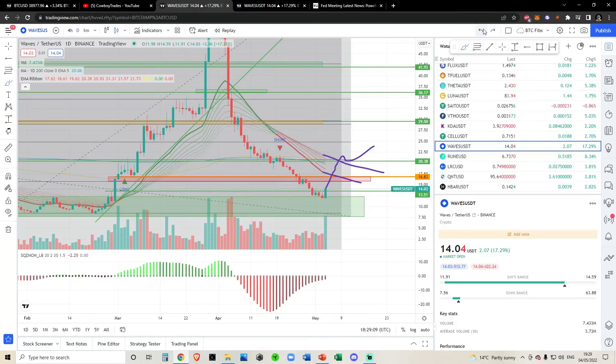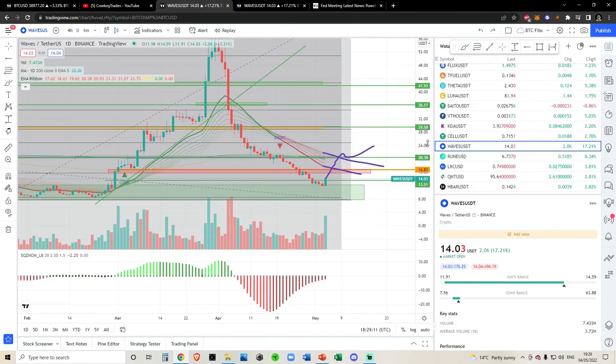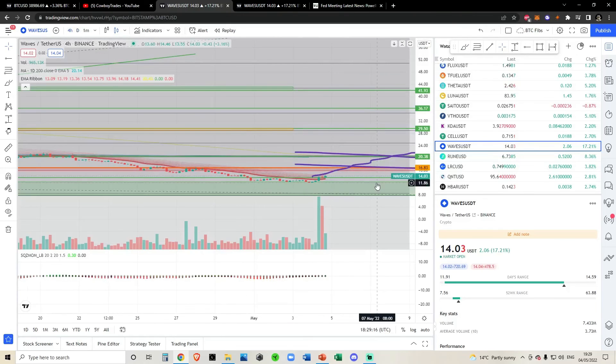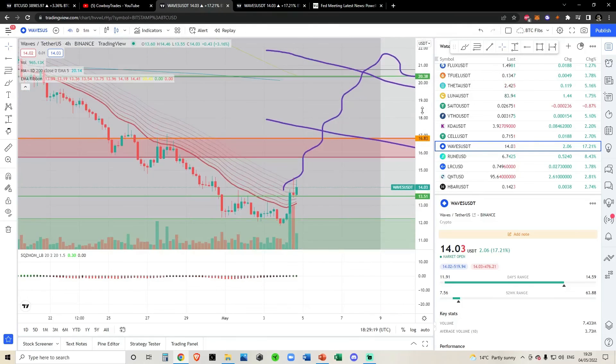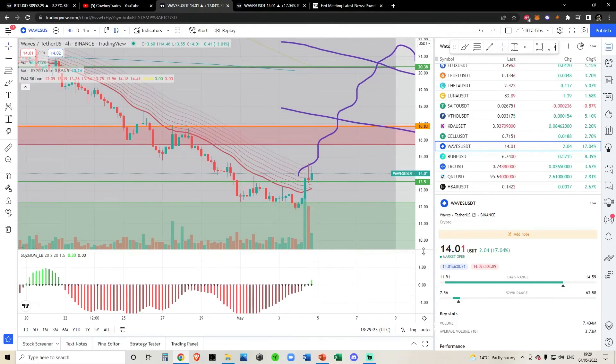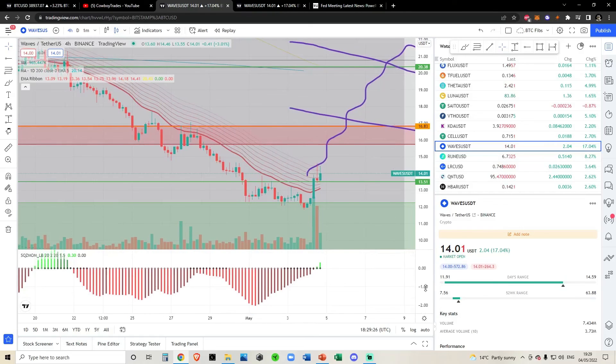I plan on sitting on the sidelines. I've been very patient on waves, not DCAing, and because of that we have a fat discount when we finally do break out — if we break out. The beauty is if we never break out, we never enter a trade and never have to worry about losing profits. That's all I've got for waves. If you like the waves content, leave a like and comment below. Not financial advice — peace.